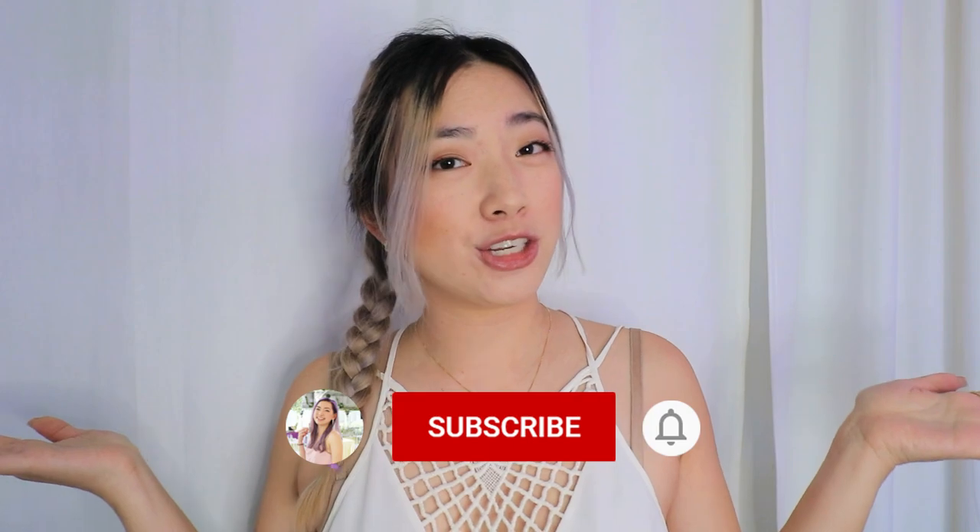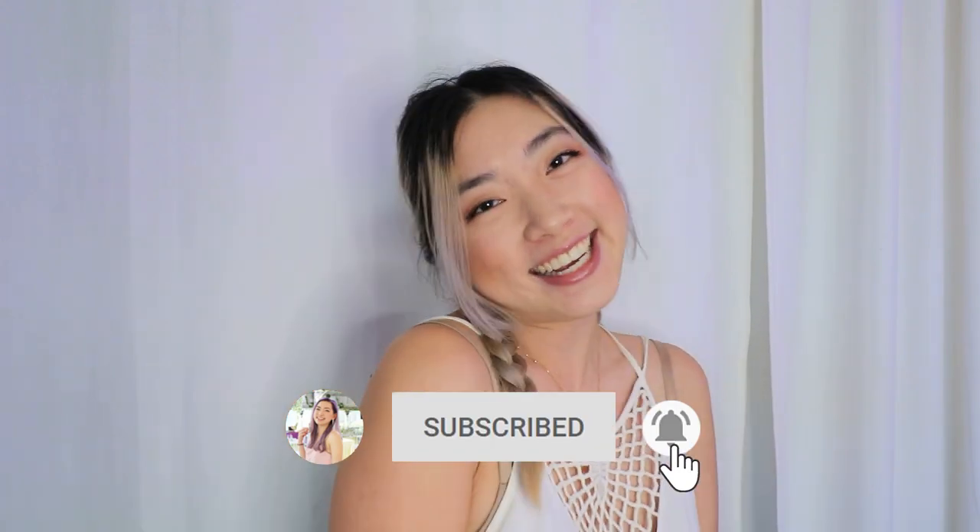Subscribe for more future content. I'm so happy that you joined us today — I will see you guys on the next one.